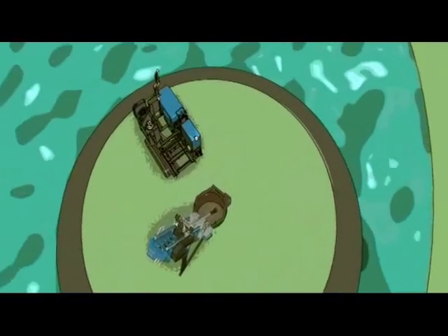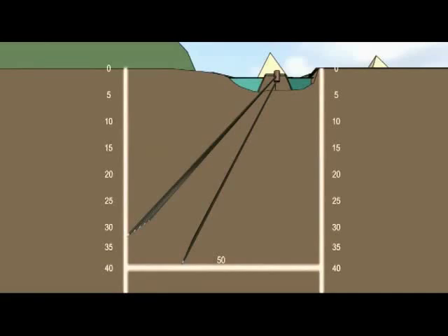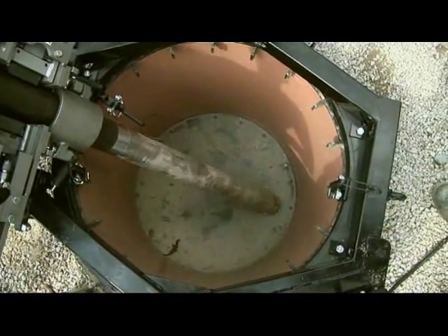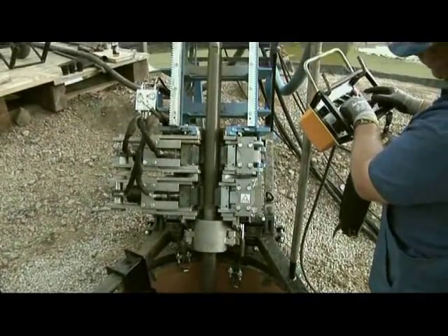Altogether, this project includes 10 bores of 50 meters length each and a diameter of 144 millimeters, which are installed out of a drilling chamber set up at a depth of up to 40 meters. To penetrate harder soil layers, the bores are carried out using an air-driven down-the-hole hammer.